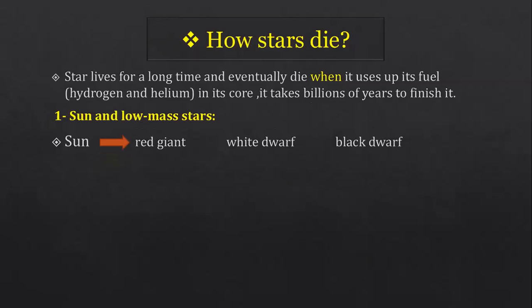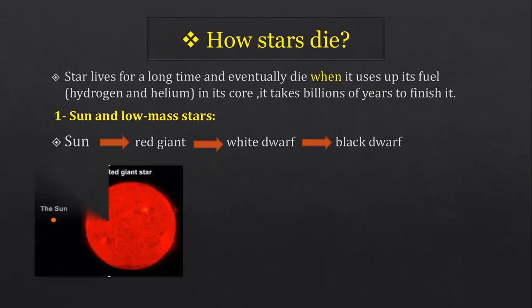For the sun and similar stars: when they use up their fuel, they become several times brighter and expand. After billions of years, when the hydrogen and helium fuel is finished, the sun will become brighter and expand to become a red giant star. It becomes red because its temperature decreases slightly, making it cooler.